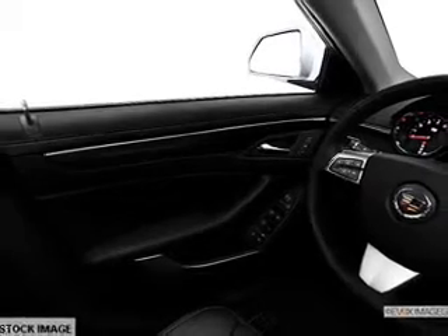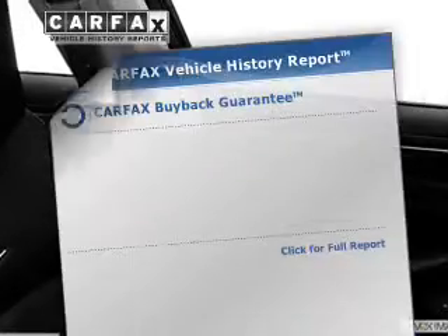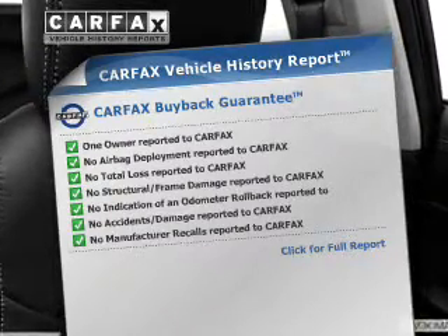Treat yourself to a premium sound system. The anti-lock braking system will help deliver you safely to your destination. Pamper yourself with memory settings. Rest easy knowing this vehicle comes with a Carfax Vehicle History Report from Carfax, the most trusted provider of vehicle information.